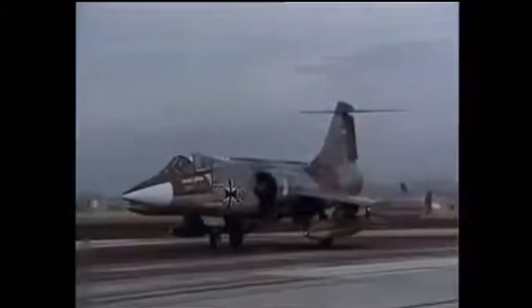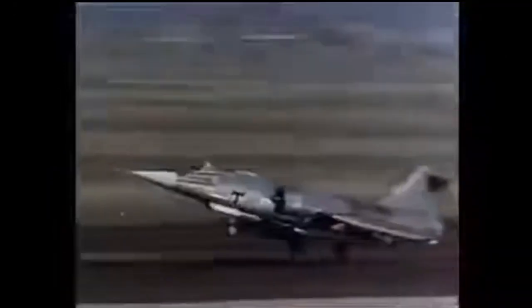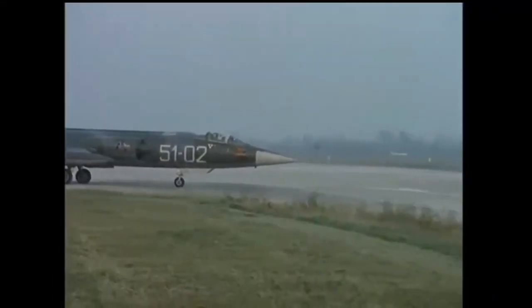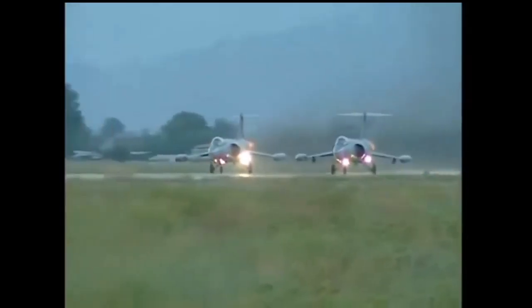The F-104 Starfighter was powered by a single General Electric J79 turbojet engine, capable of reaching a top speed of Mach 2, which is around 1,500 mph or 2,400 km/h. It could climb over 100,000 feet, making it one of the fastest and highest-flying aircraft of its time.